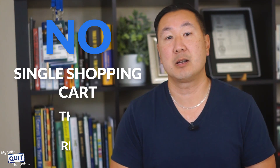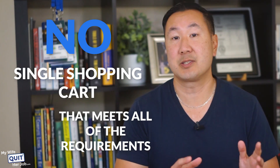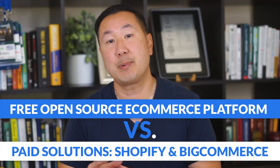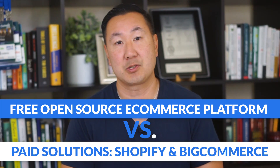Unfortunately, there's no single shopping cart that meets all the requirements I just described. So I'm going to break down the trade-offs of going with a free open source e-commerce platform versus paid solutions like Shopify and BigCommerce. Let's start with the free options first.